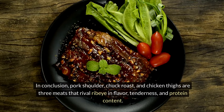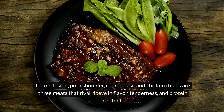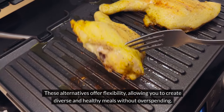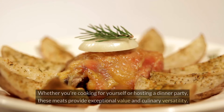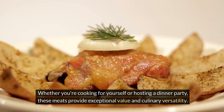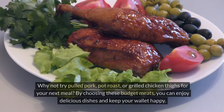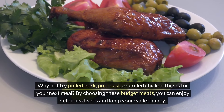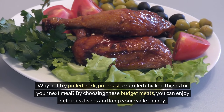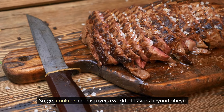In conclusion, pork shoulder, chuck roast, and chicken thighs are three meats that rival ribeye in flavor, tenderness, and protein content. These alternatives offer flexibility, allowing you to create diverse and healthy meals without overspending. Whether you're cooking for yourself or hosting a dinner party, these meats provide exceptional value and culinary versatility. It's time to embrace these affordable options and explore new recipes — why not try pulled pork, pot roast, or grilled chicken thighs for your next meal? By choosing these budget meats, you can enjoy delicious dishes and keep your wallet happy. Get cooking and discover a world of flavors beyond ribeye.